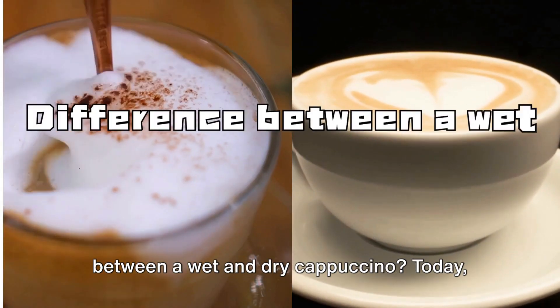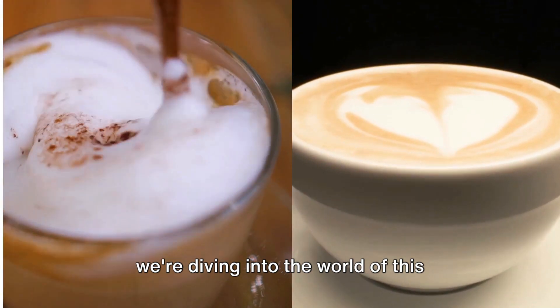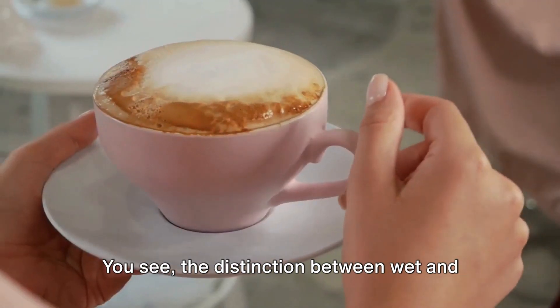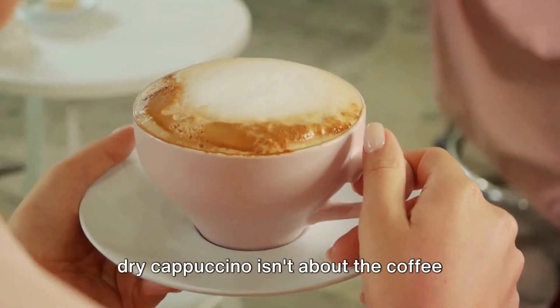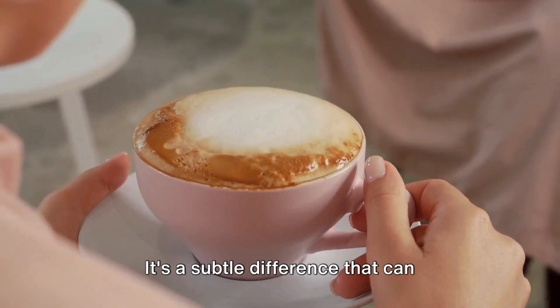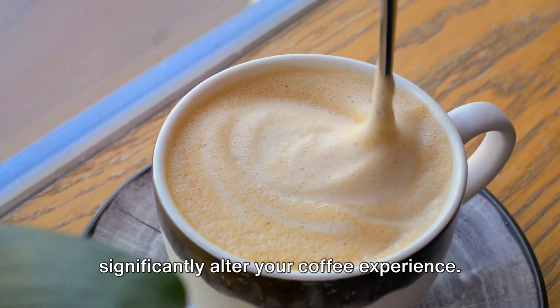Ever wondered what's the difference between a wet and dry cappuccino? Today, we're diving into the world of this beloved coffee drink to clear up any confusion. The distinction between wet and dry cappuccino isn't about the coffee itself, but rather the milk and foam. It's a subtle difference that can significantly alter your coffee experience.